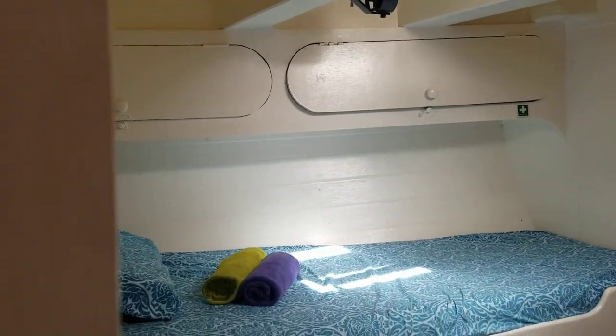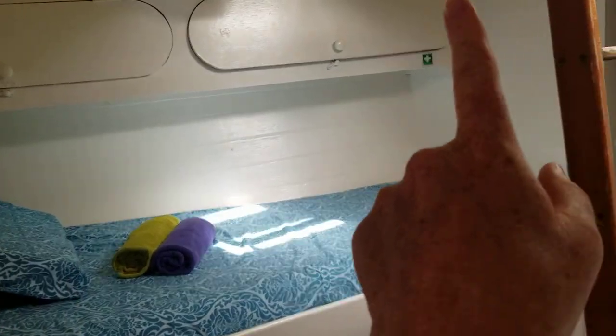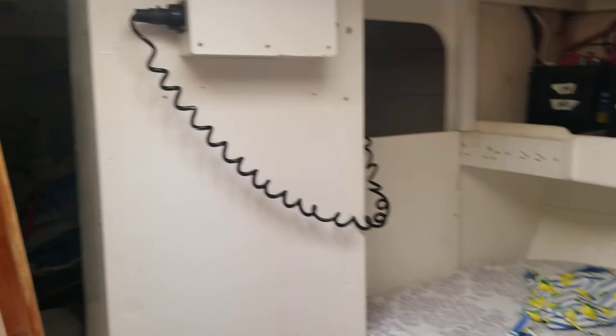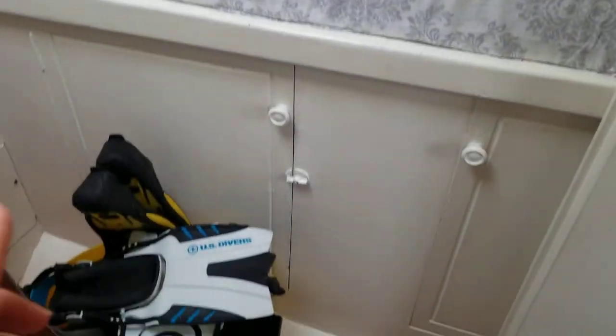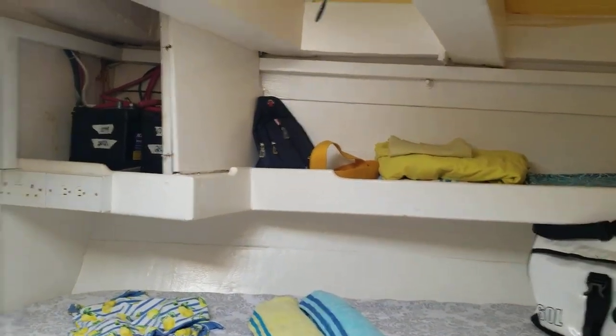Here's a bed with storage space underneath. As you can see, we keep our medical first aid back here, spare parts, and some tools down here. There's another bed here — similarly, cupboard storage space, space underneath, and then shelving in the back.